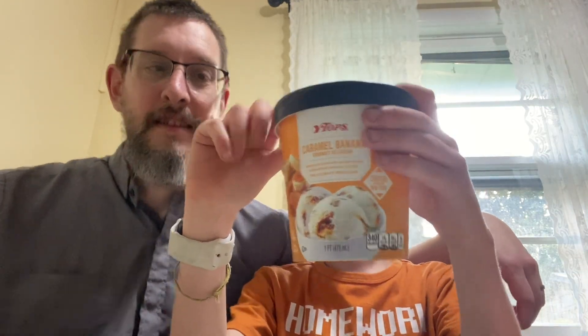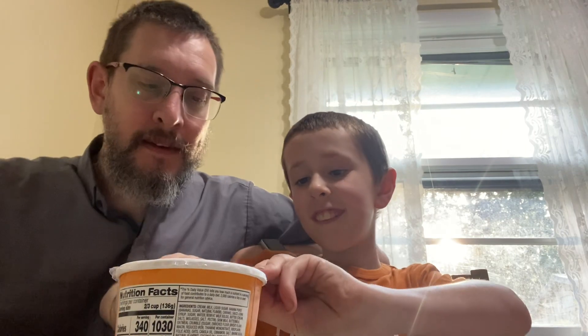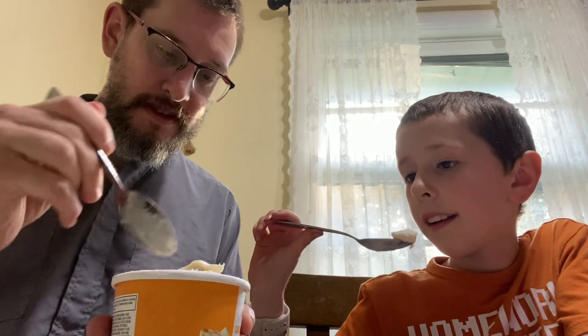Caramel banana. Alright, no cheating, no pre-samples. What do you think this one's going to taste like? Smell it. It smells very banana-y. Do you think you're going to like this one? No, because I don't like banana. Alright, I bet you'll like this. Very sturdy ice cream here.